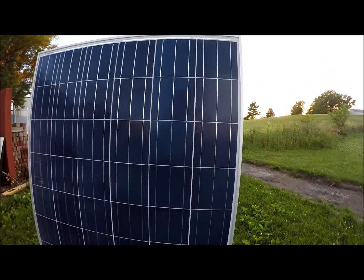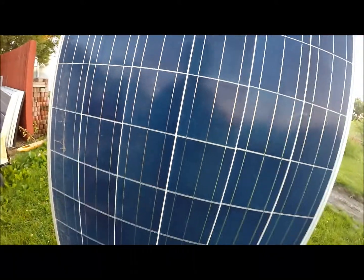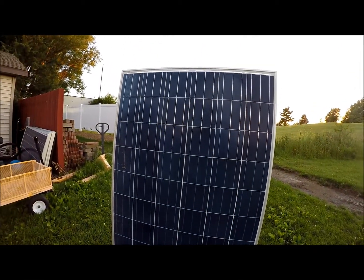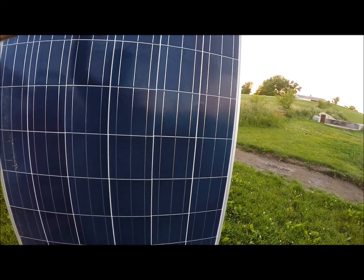And you can clearly see there is no damage, no cracks, no fractures. So I would say under normal circumstances that solar modules could be able to stand up to at least the golf environment.